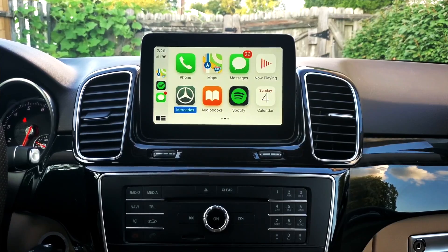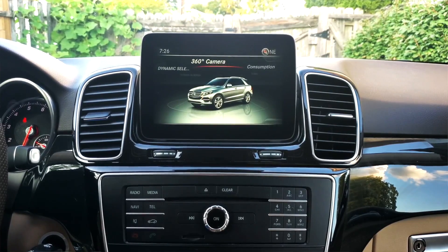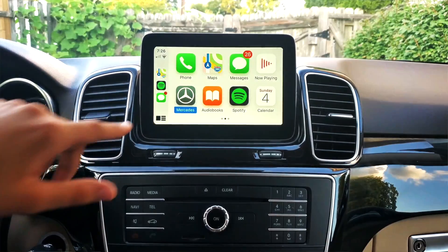Since this car in today's video is a Mercedes — let's say you've got a Honda, Toyota, Acura, or whatever car it is — if you have to go back to the stock infotainment system for some reason, like to see a 360-degree camera, you can obviously do so just by hitting this app right over here. Next up, you've got audiobooks.